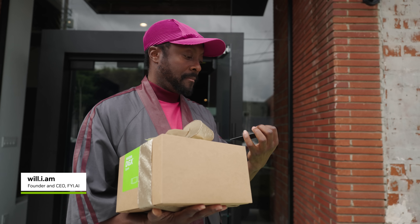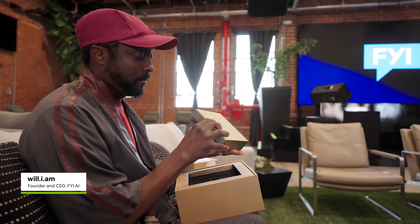My name is Will.I.Am. I'm a musician, creator, producer, technocrat, futurist. Now I got the Spark. I can take this with me everywhere I go. This is what it's all about.